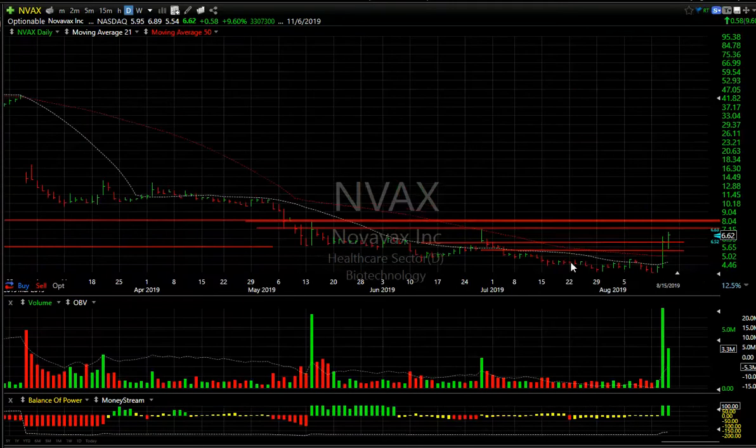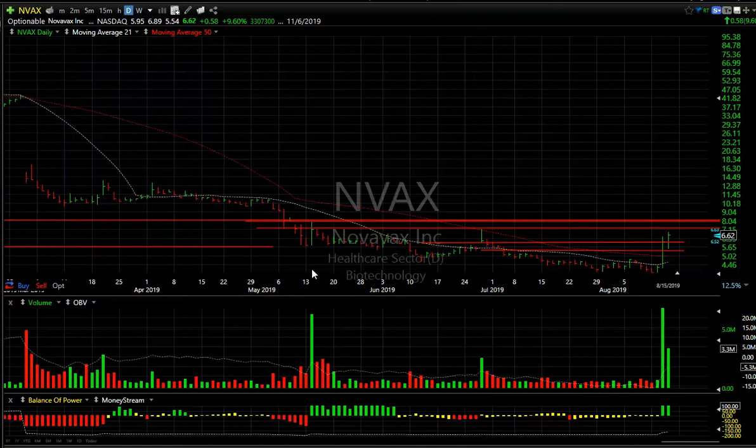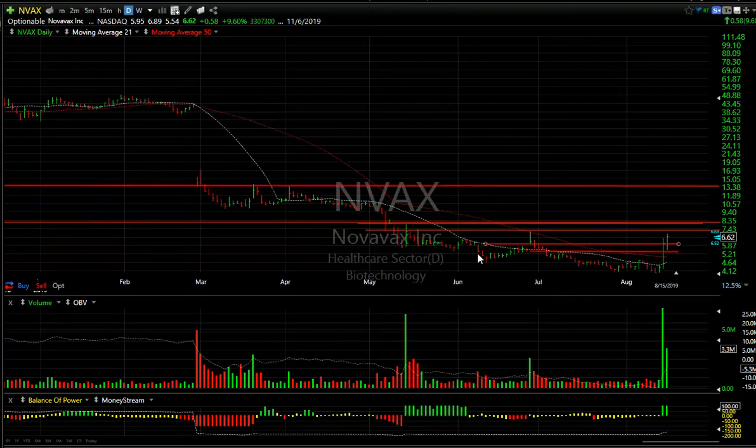NVAX exploded yesterday and had a nice follow-through today, but we do have resistance at about 7.15 and then 7.90. Those are my near-term targets, but I think on an overall basis, once we get above that area, we may see something run up into the low teens.